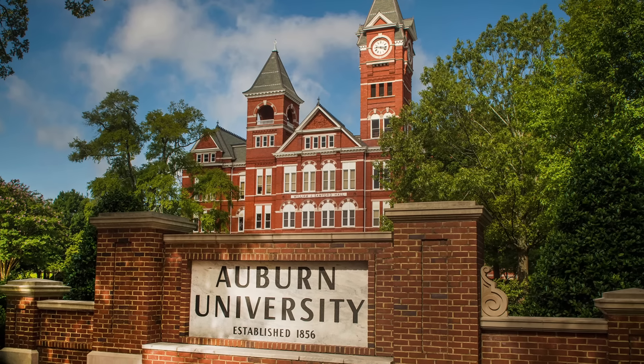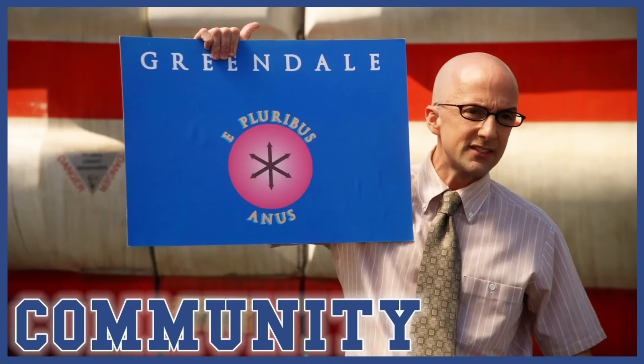First, Preppy is partnered with Auburn University — yes, an established, real, and respected university. This isn't some podunk community college. Auburn's standards for education are quite high, and this program is no exception. Through Preppy, you can complete this program and be certified and ready for a job in as little as four to six months, and brag with an accredited university certificate from Auburn University to hang on your wall.